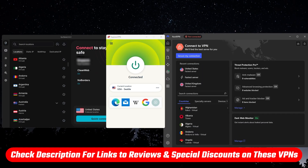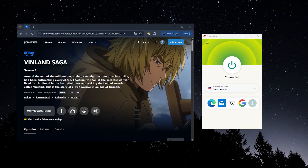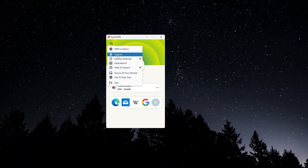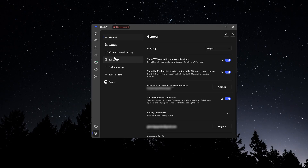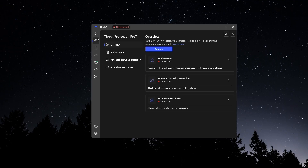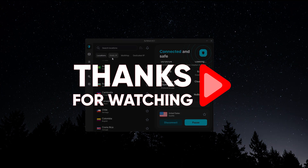And again, if you want to check out current prices, discounts, or the full reviews of each VPN, I've included all those links down in the description. So hopefully you found this video helpful, especially if you've been running into issues with Amazon Prime Video not showing all the titles you expect. If so, please leave a thumbs up, as I always appreciate that. And if you have any questions, whether it's about VPN setup, server recommendations, or just how these compare, I'd love to hear from you down in the comments. I always try to respond to as many of those as I can. Otherwise, thanks so much for watching, and I'll look forward to seeing you in the next video.